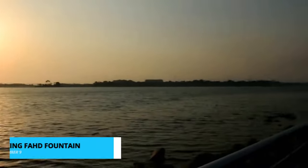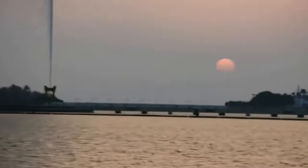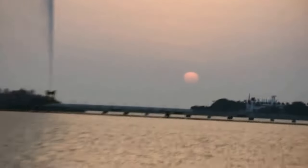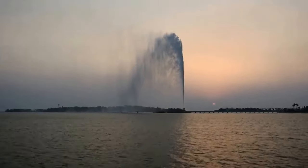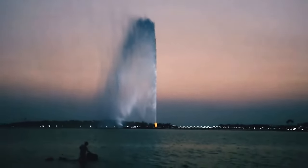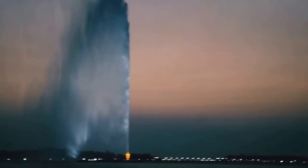Coming in at number 9 we have the King Fahd Fountain. As the tallest fountain in the world, it offers a mesmerizing display of water shooting up to 1,024 feet in the air. Its grandeur and captivating beauty create a truly unforgettable sight, showcasing the city's commitment to architectural marvels and providing a unique and awe-inspiring experience for visitors.